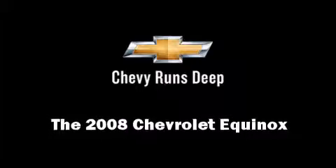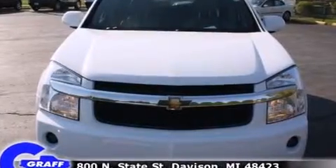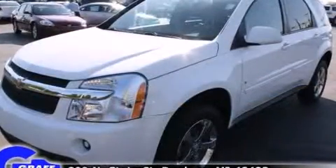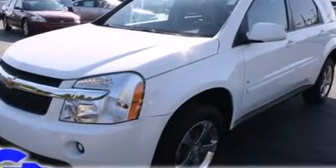Climb inside the 2008 Chevrolet Equinox. Smooth gear shifts are achieved thanks to the refined six-cylinder engine, providing a spirited yet composed ride and drive.